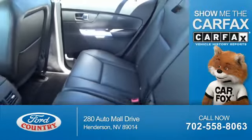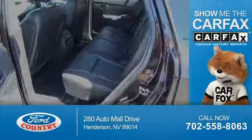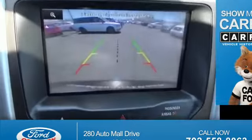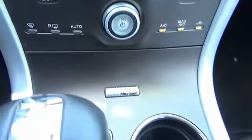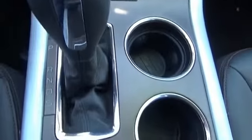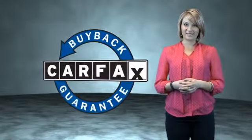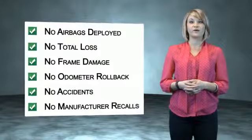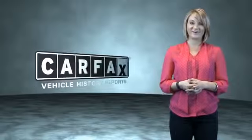Rest easy knowing this vehicle comes with a Carfax Vehicle History Report from Carfax, the most trusted provider of vehicle history information. This is a Carfax One Owner Vehicle, which qualifies for the Carfax Buyback Guarantee. Be sure to find a complimentary copy of the Carfax Vehicle History Report online or contact the dealership. Just say, show me the Carfax.